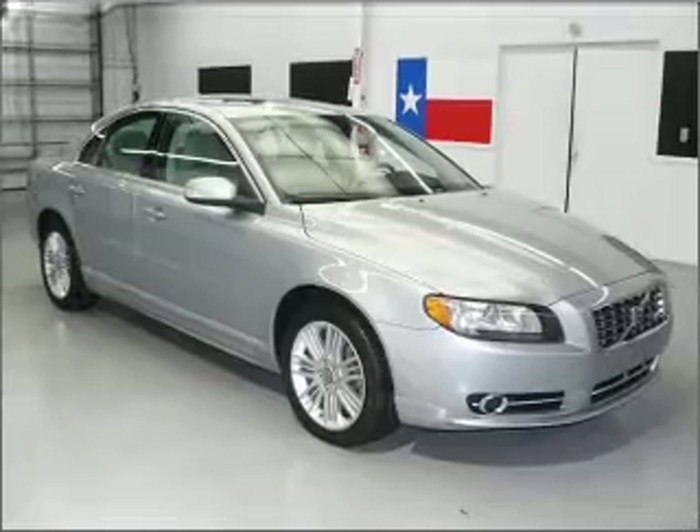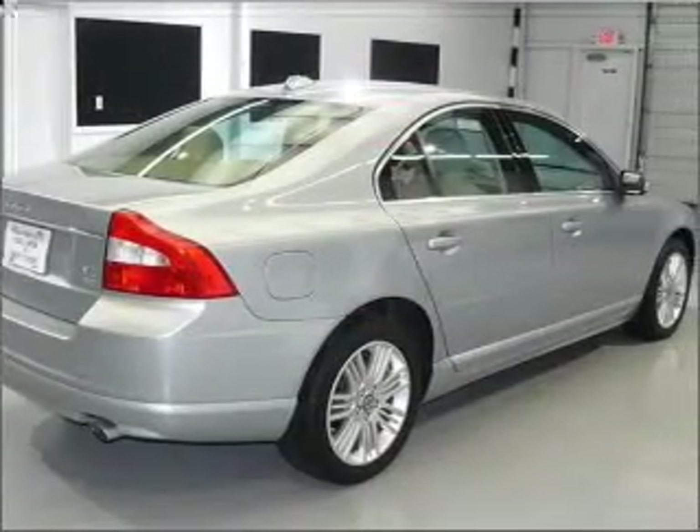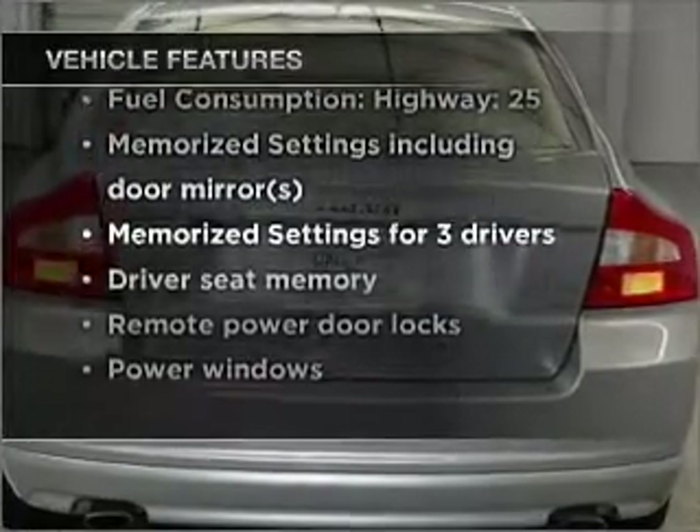The anti-lock braking system will help deliver you safely to your destination. The sunroof lets fresh air in. Power and reliability are a great combination — this vehicle has both. And with these notable features, you won't want to miss out on the opportunity to own this amazing ride.